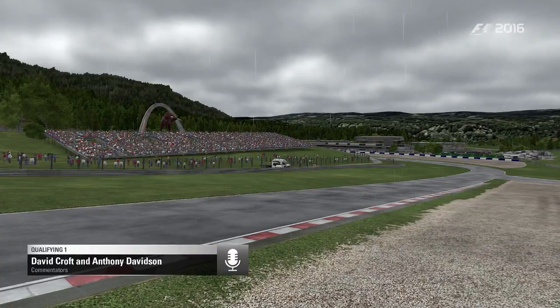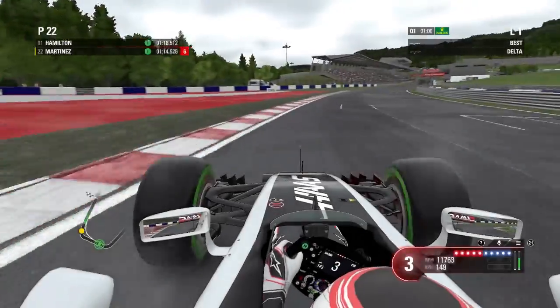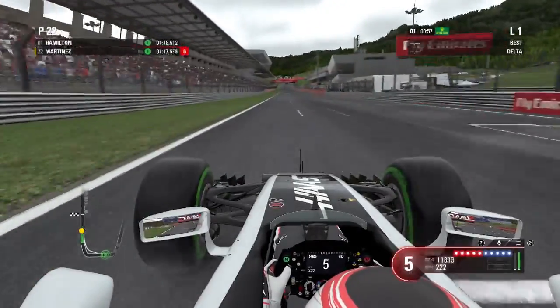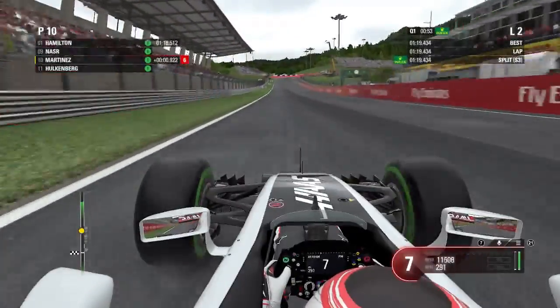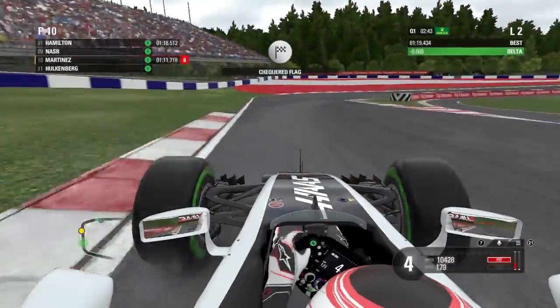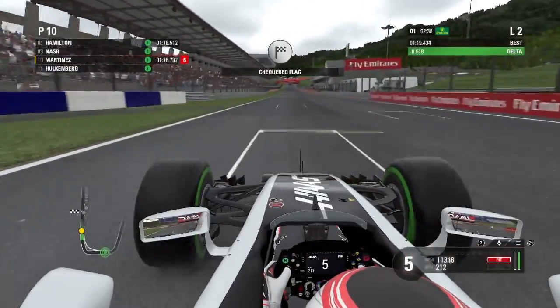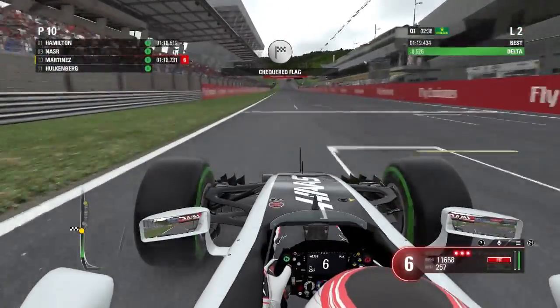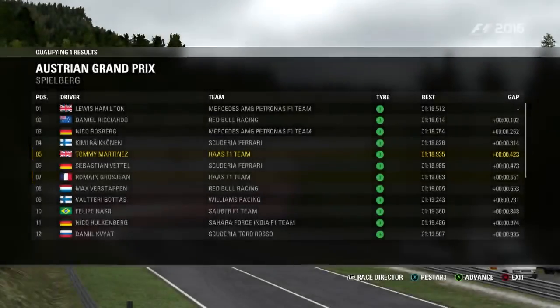Moving into qualifying, it's actually wet now. As you may know from this season, the AI aren't the greatest in the wet, and we're actually pretty quick in the wet conditions. We're permanently on ultimate AI, which is very challenging. I was struggling for pace in the dry, but on intermediates in qualifying we managed a good enough lap to finish Q1 comfortably in P5, beating our teammates.